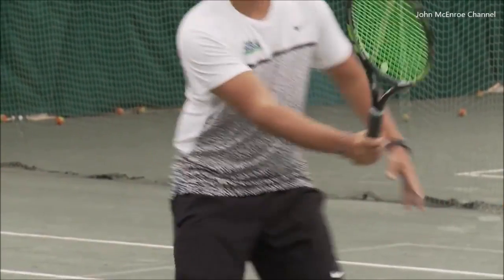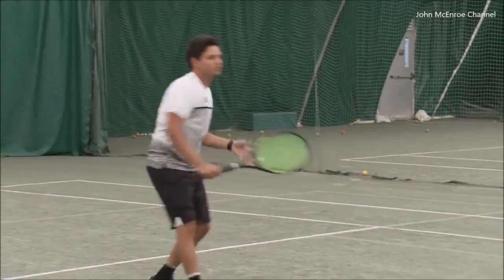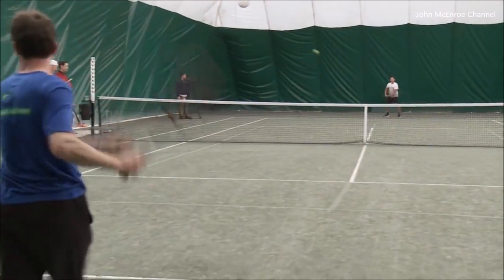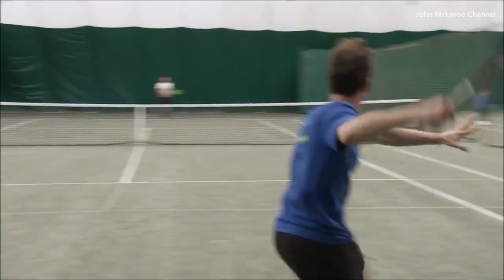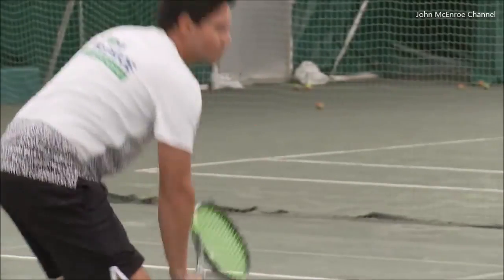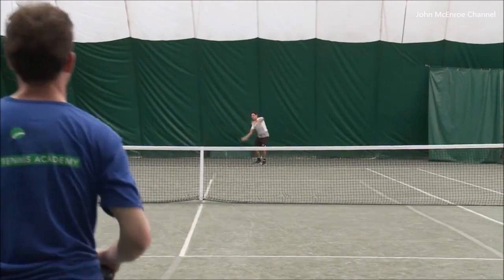Like most sports involving a ball, knowing a little physics can help your game. You probably won't be able to play like Nadal or these pros, but next time you're on the court for some recreational tennis, you may be able to come out victorious by knowing a little physics.